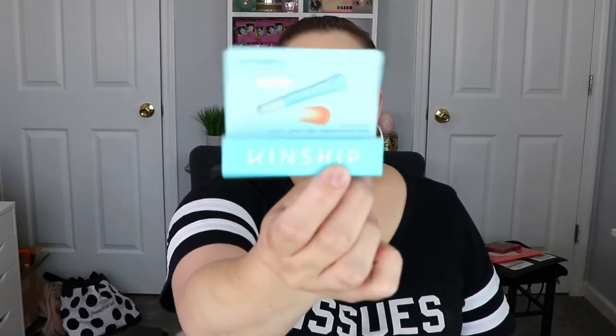The first item I see is from Kinship — this is a Super Melt Vegan Lip Jelly Mask. I'm actually really excited about this because my lips have been so incredibly dry, like really bad. Nothing I've used that used to work is working anymore, maybe because they're even drier than they've ever been. So I'm really excited to give this a try and see if it will help out my poor lips.